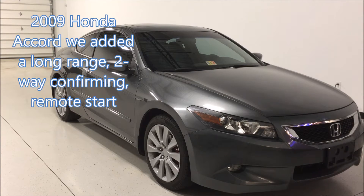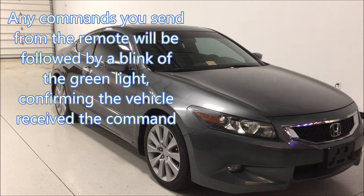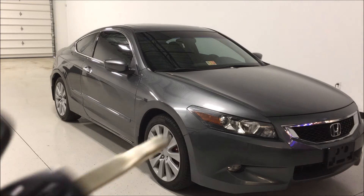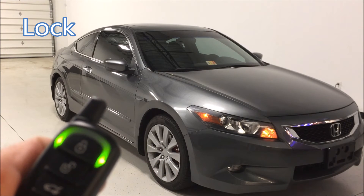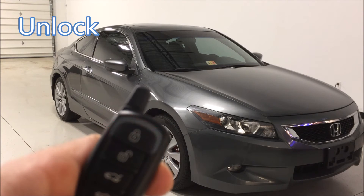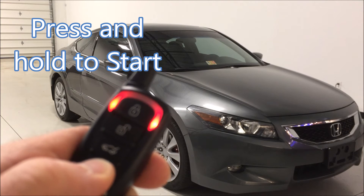Hey, Mike with Extreme Audio here in a 2009 Honda Accord. We added a long-range two-way confirming remote start. Any commands you send from the remote will be followed by a blink of the green light confirming the vehicle received the command — lock, unlock, press and hold to start.